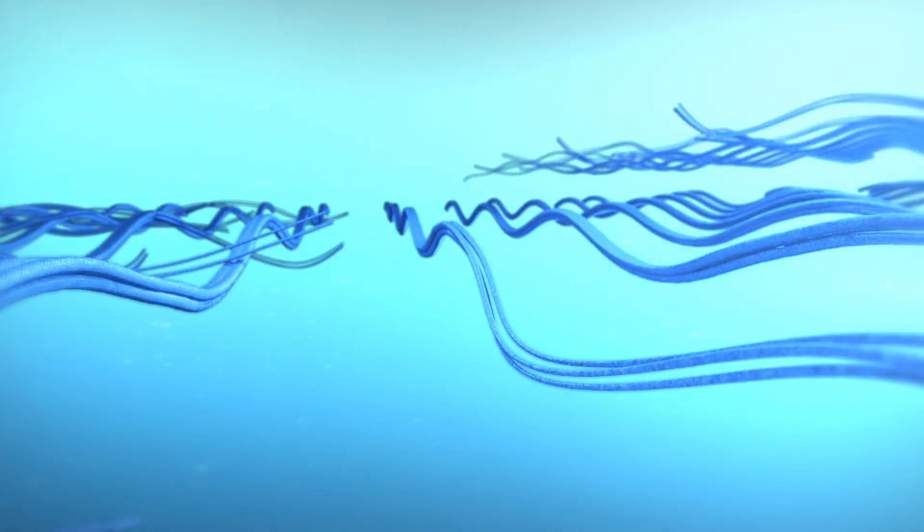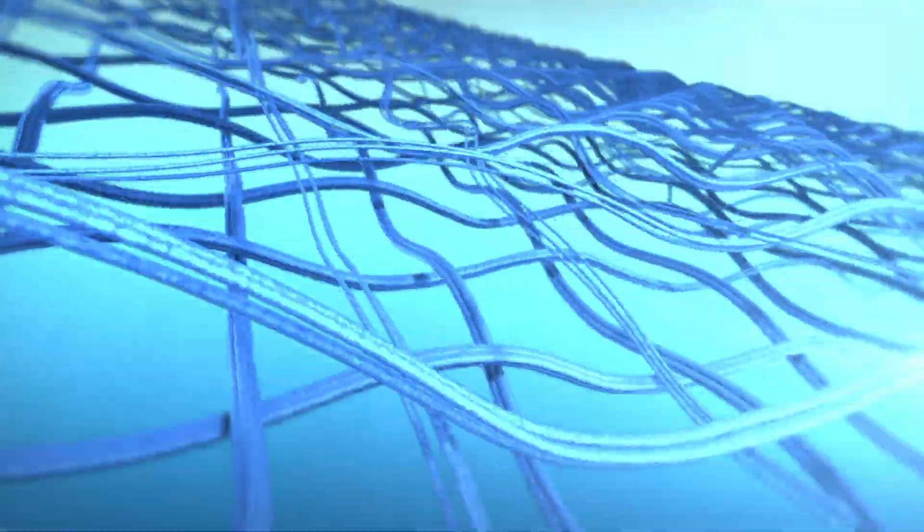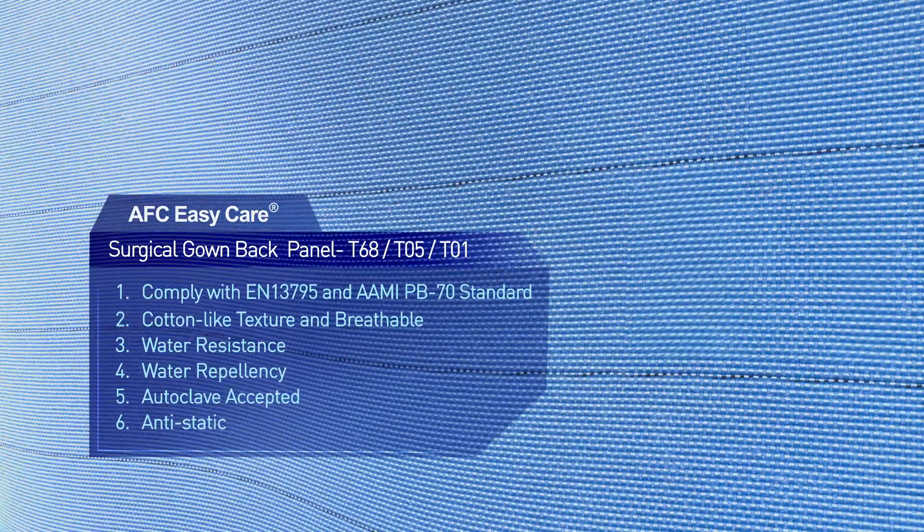AFC EasyCare Surgical Barrier Fabrics reduce the risk of infection and are anti-static to avoid crippling precision instruments. The front panel offers excellent water resistance and repellency, while the back panel features excellent air permeability and a cotton-like feel.